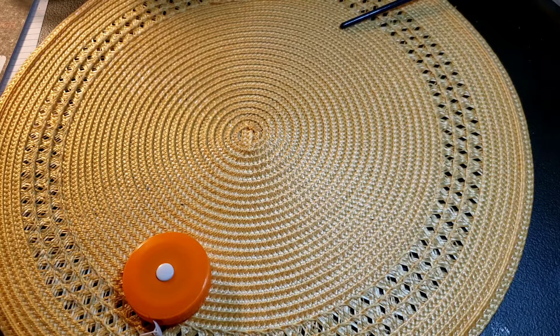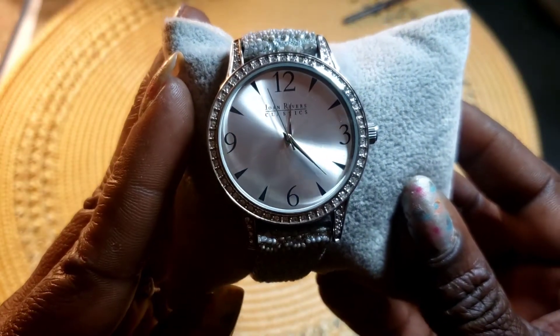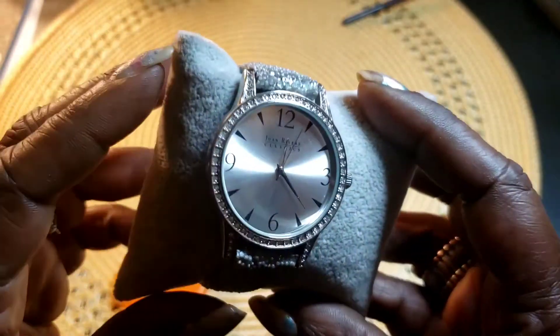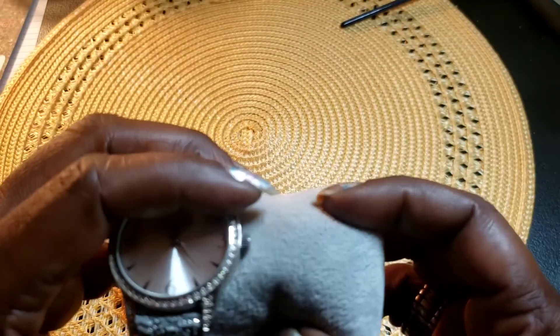Next we have this Joan Rivers watch in very good condition — it has a battery in it. So we have that.